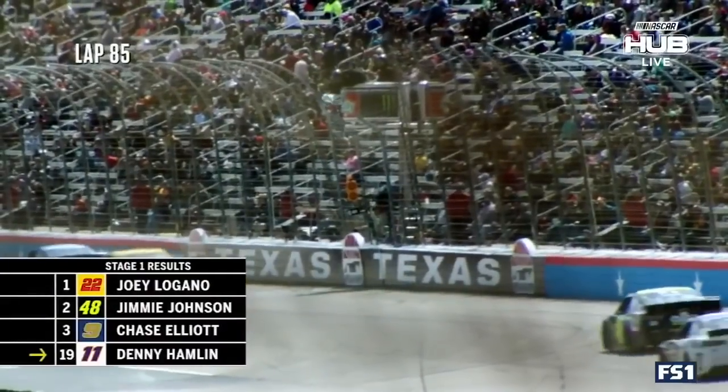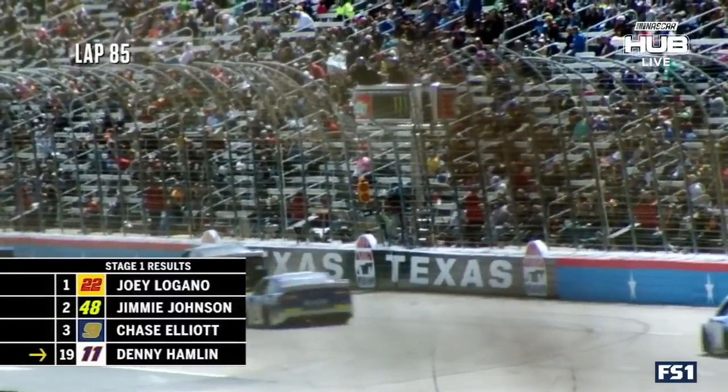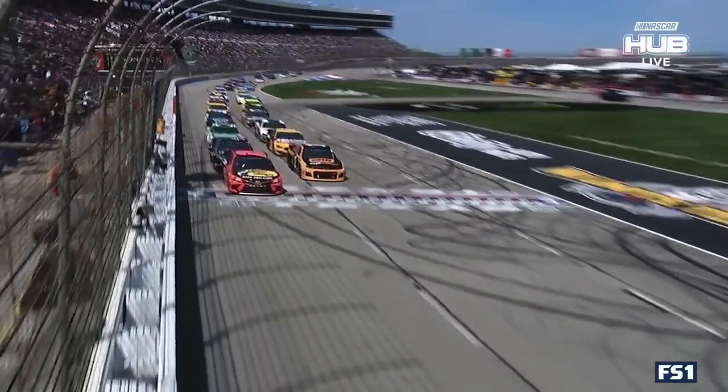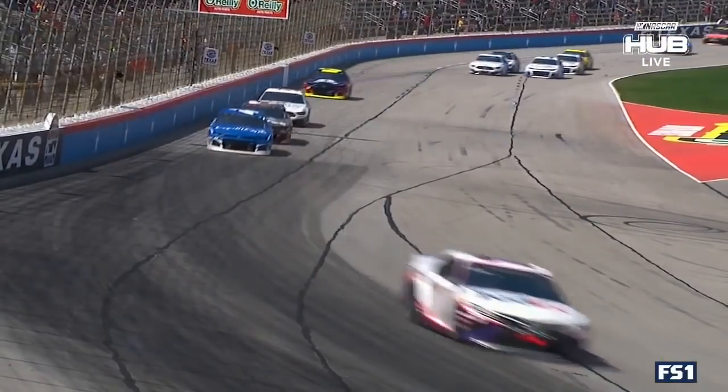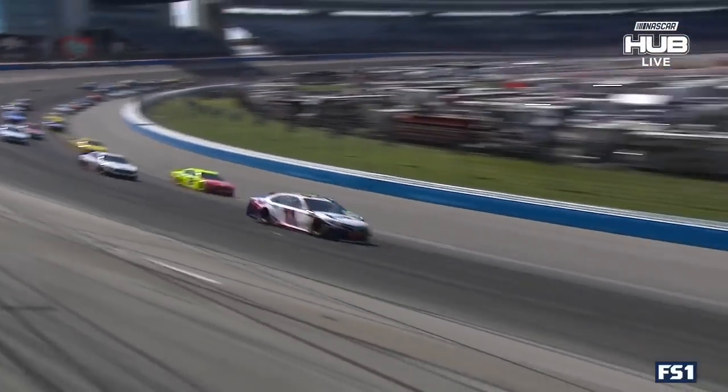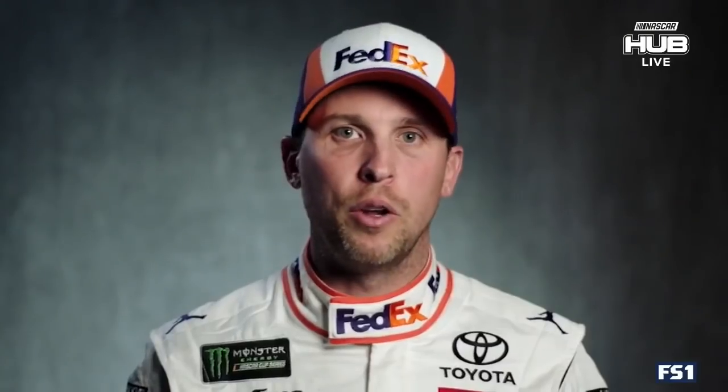The stage ends with Logano, Johnson, and Elliott at the front. I felt pretty good about stage two — we kind of got in a good sequence there. We started picking cars off and driving up towards the top ten, and really rebounded with some strategy into the top three. Once we took the lead there at the end of stage two and won it, that's when I knew our car was extremely fast.